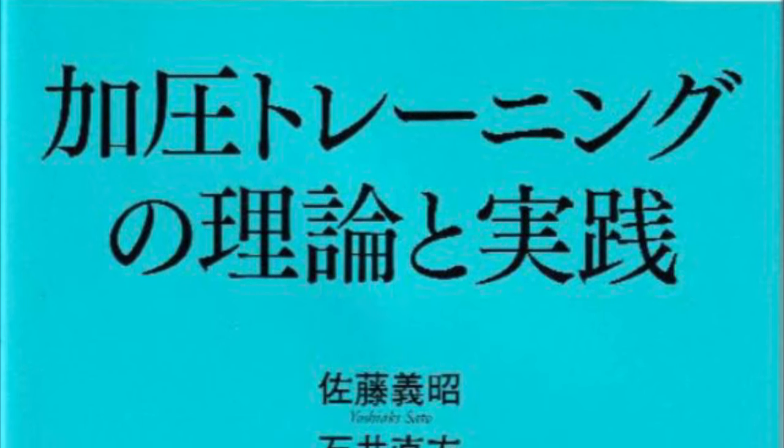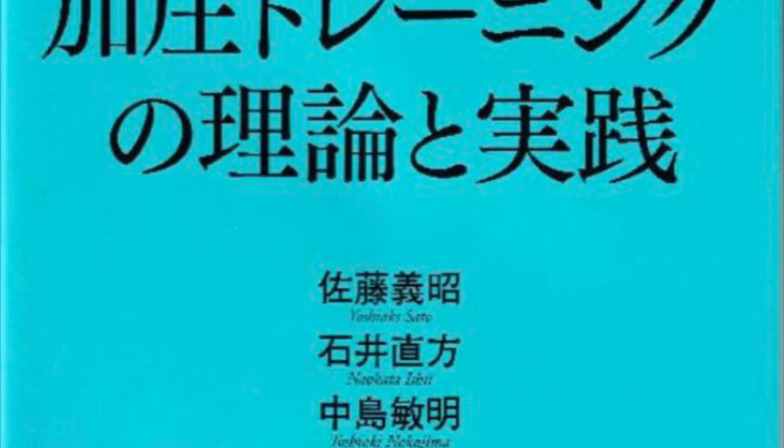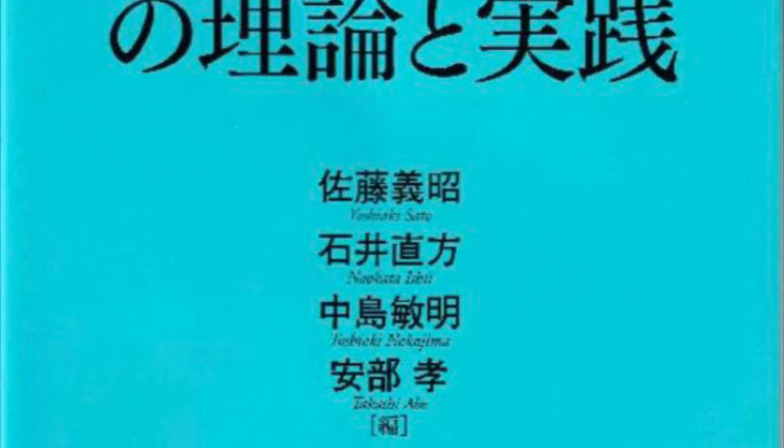Hello everyone. My name is Dr. Corey Kern, and in this video we are going to review some of the abstracts of the research projects that Dr. Sato and his team have been conducting in Japan.